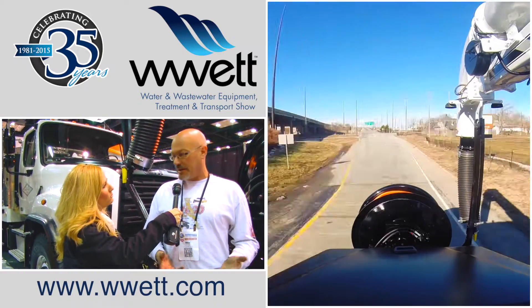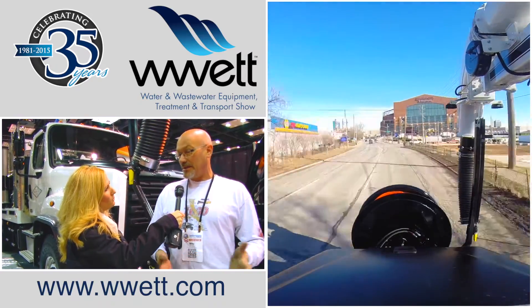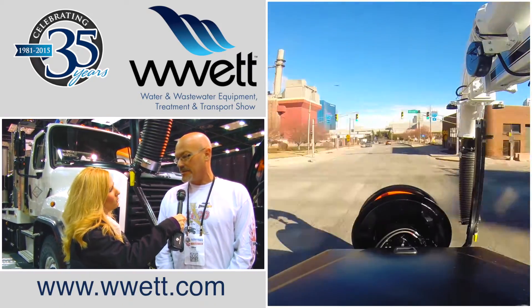You have to insulate a lot of the lines that you wouldn't in southern states. The northern states is as cold as it gets so you have to make a lot of adjustments, a lot of changes.